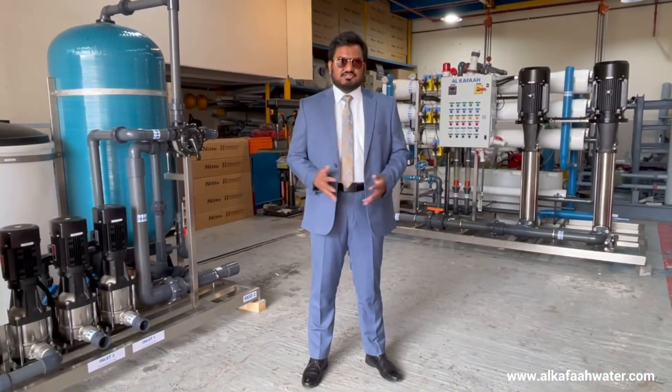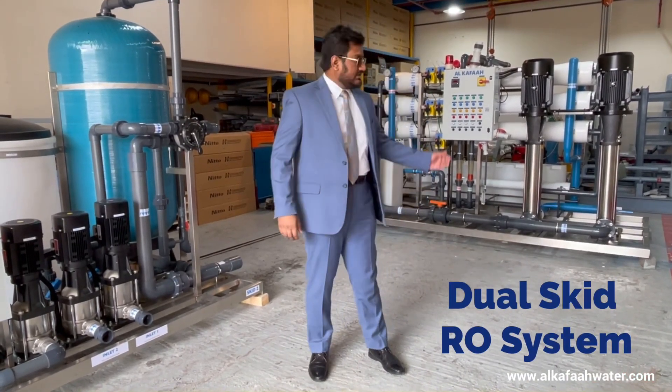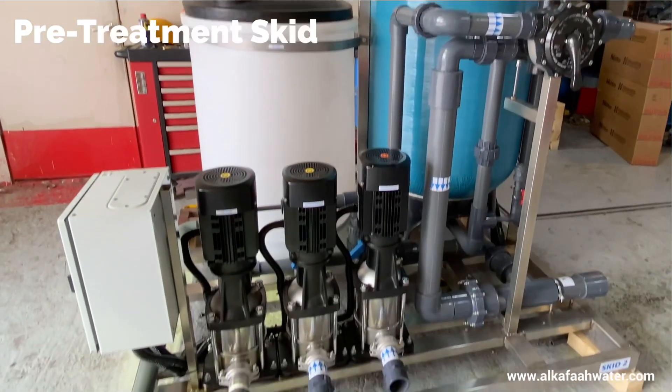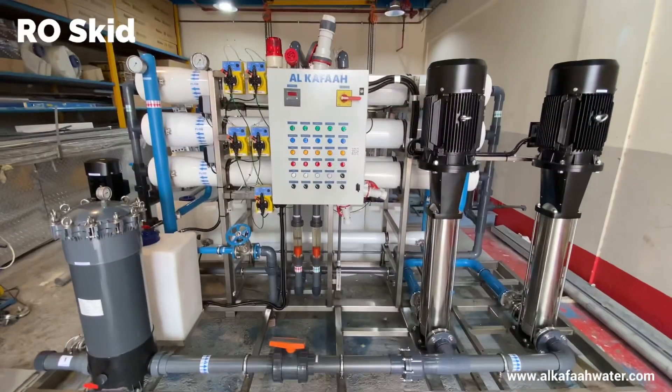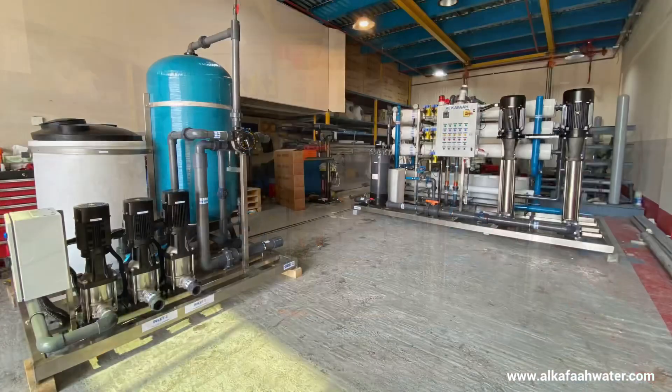The RO system consists of two separate skids — one for the pre-treatment and the other for the RO modules. This unit features durable and high-performance equipment safely mounted on stainless steel skids.